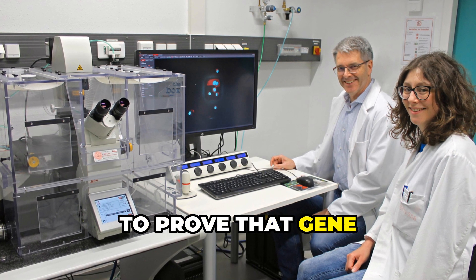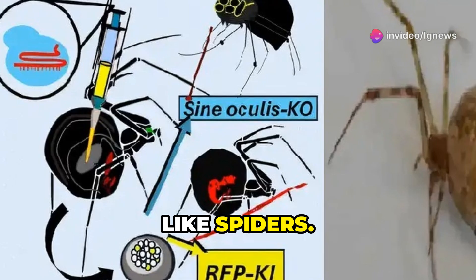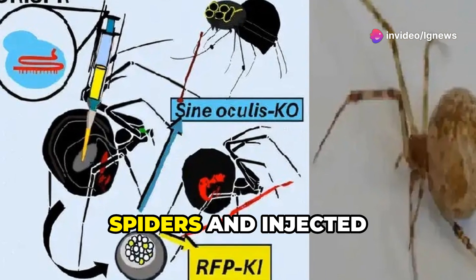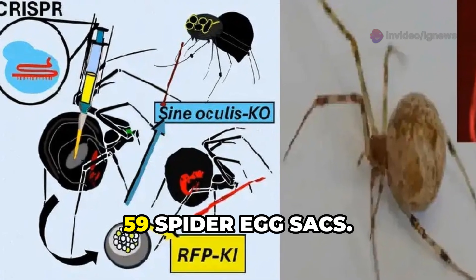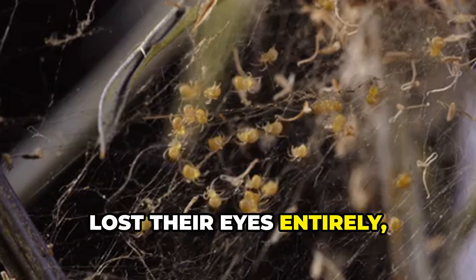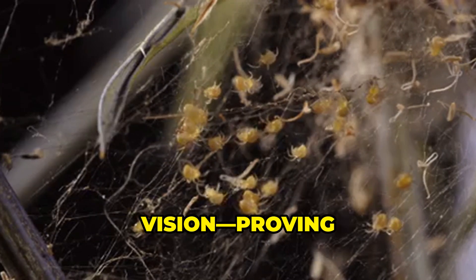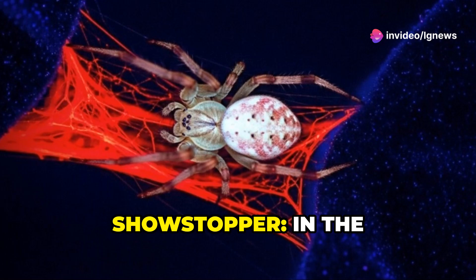Their mission was to prove that gene editing can work even on tricky, solitary creatures like spiders. They gently anesthetized female spiders and injected CRISPR directly into their eggs. The result? 59 spider egg sacs. From those, some spiderlings lost their eyes entirely, others had mutated vision — proving successful gene knockouts.